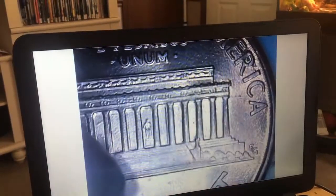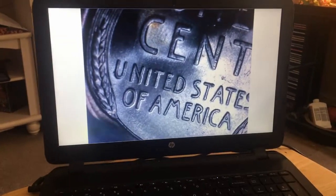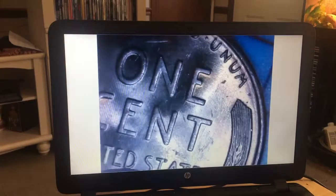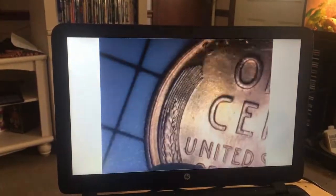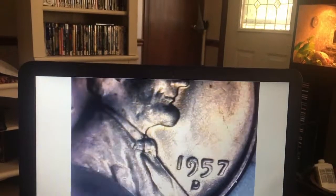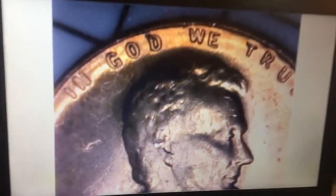I just wanted to show everybody one of the 1957 D that I found — you can just look at all the details there, it's amazing. There's a little ding in his ear but that's about it.